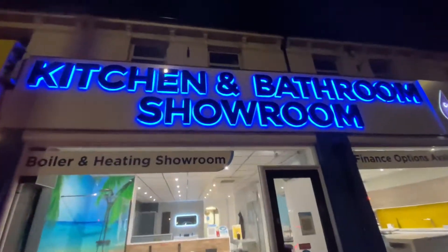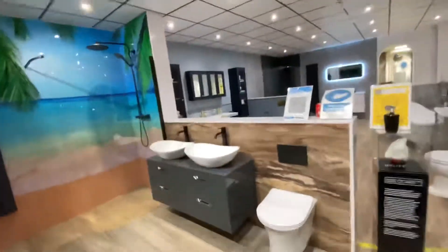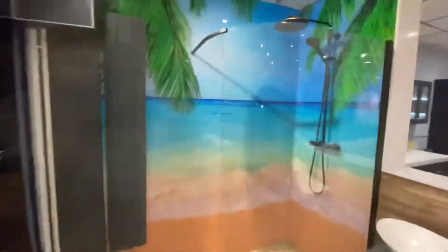We're down at the Graphite showroom, just going to show you the panelling we've got going on in here, give you some ideas. As you enter, this is actually glass — it's not actually panelling.